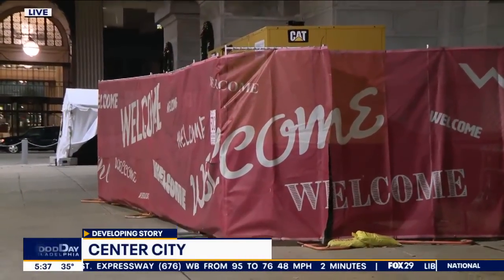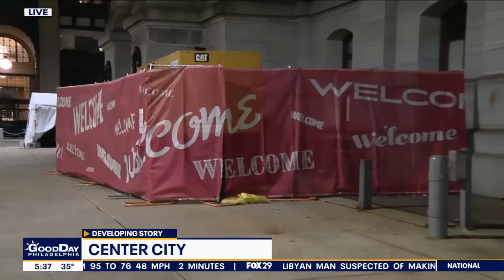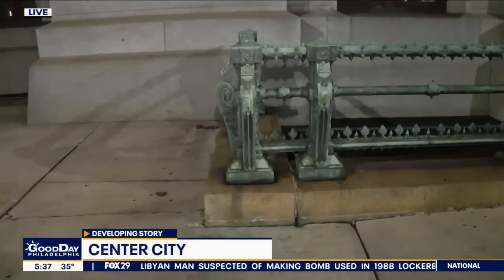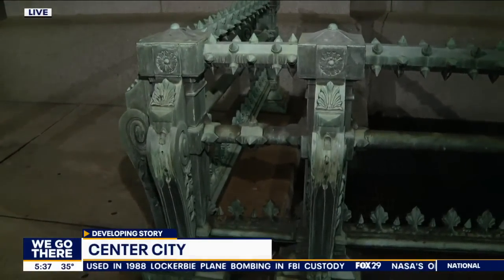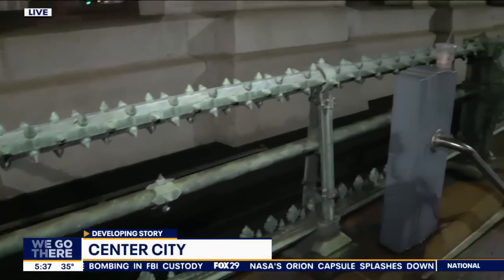Thomas, we all remember back in 2016 when a thief cut the brass railing off the stairwell of the Union League, which is just right down Broad Street from City Hall, and it damaged the steps real bad. So this is the second brass railing theft within the last six years in this like 300-yard stretch between City Hall and the Union League.